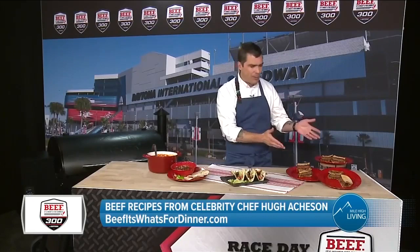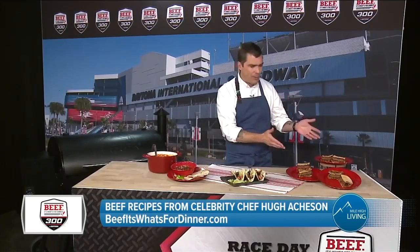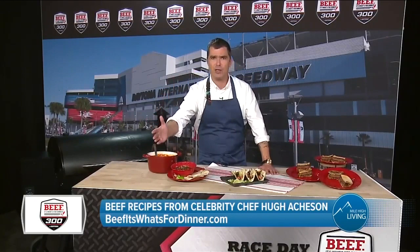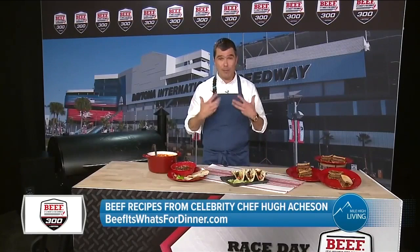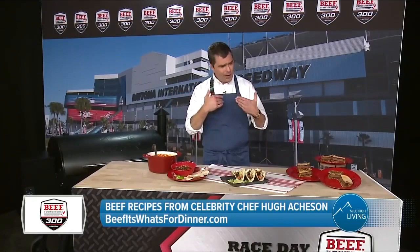Same thing with the patty melt — pre-form the patties, get them in the fridge, keep them cool until you're ready to cook. Then you've got all the ingredients laid out: slow-cooked onions, special sauce, rye bread, cheese already cut. You can make it really quickly and effectively. I want you to cook without anxiety. We all have the capacity to provide nourishment to the people we love and want to hang around with, and a tailgating experience is just that sort of thing.